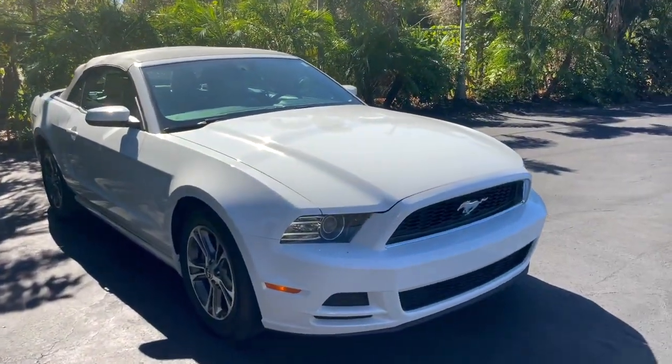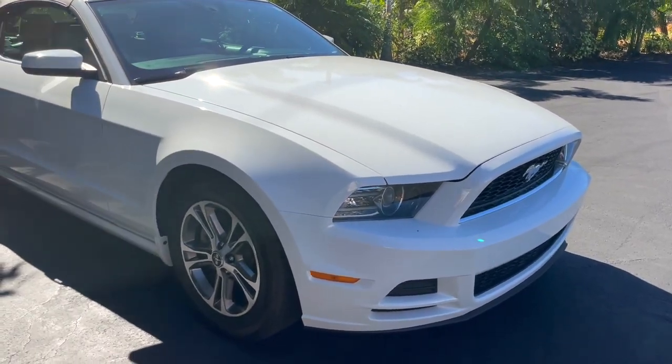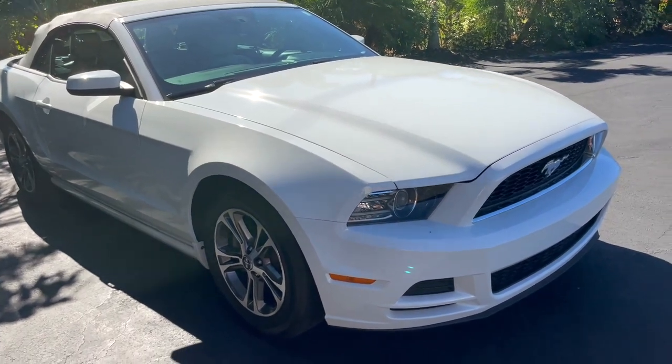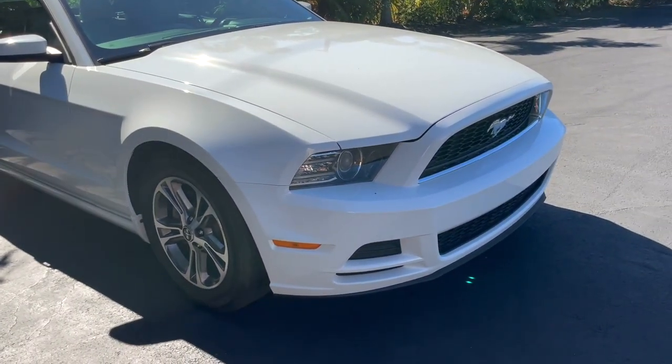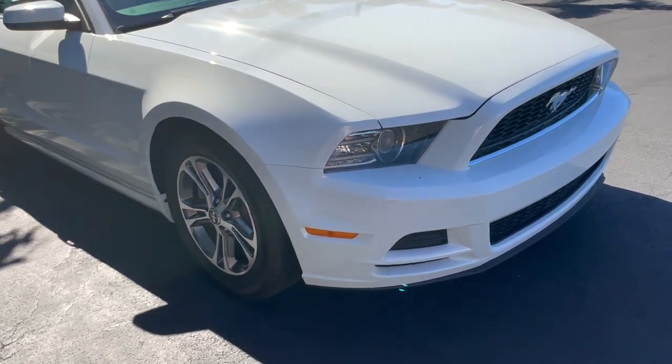So what we have for you guys today is a really awesome car. This is a 2014 Ford Mustang V6. My favorite thing about the car is the color — I think it's perfect, especially down here in Florida. You've got the Oxford white exterior.